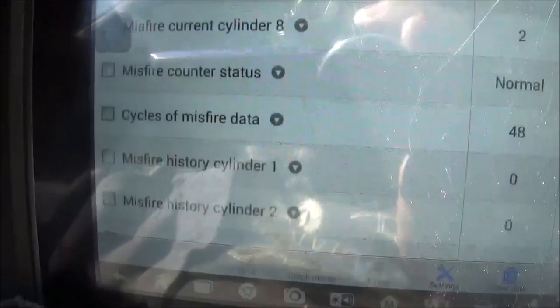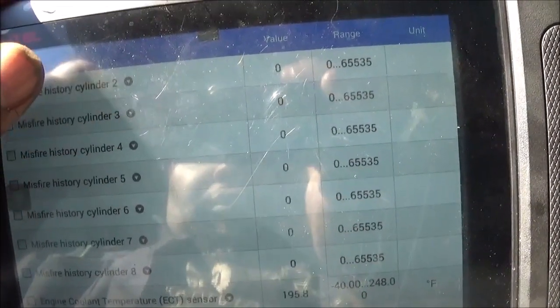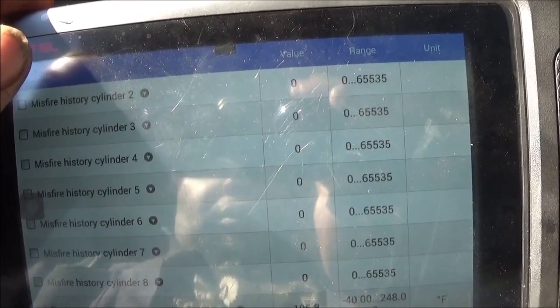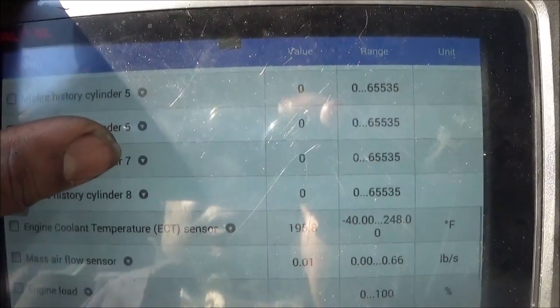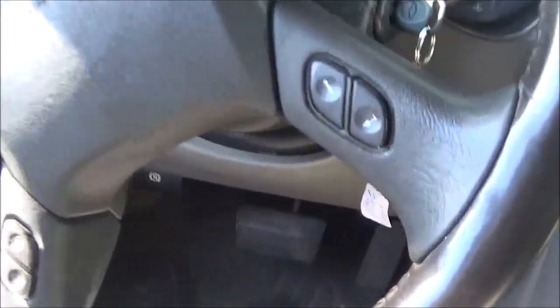So he has a misfire in cylinder 8: 1, 2, 3, 4, 5, and 6, 7 is fine, but 8 is not. Just want to make sure on this Tahoe — I think it's a Yukon or Tahoe, they all look the same anyway. It's a Z71. Alright, that's it for this video.